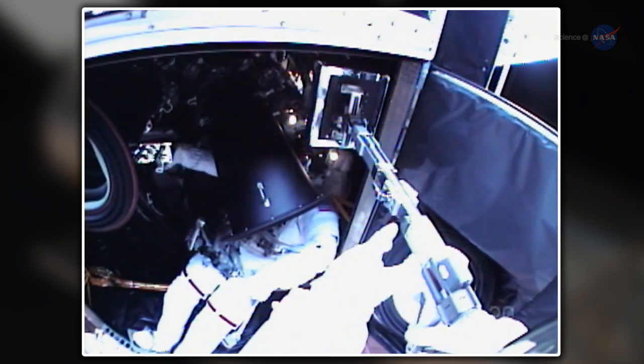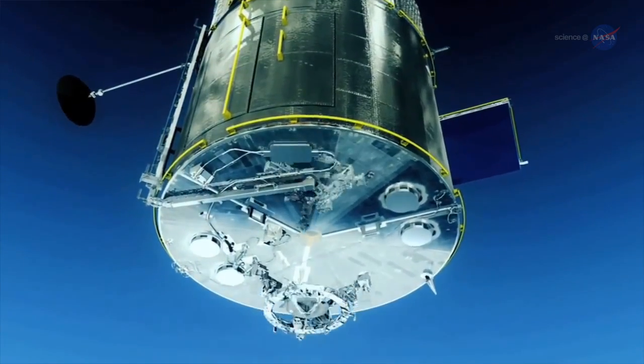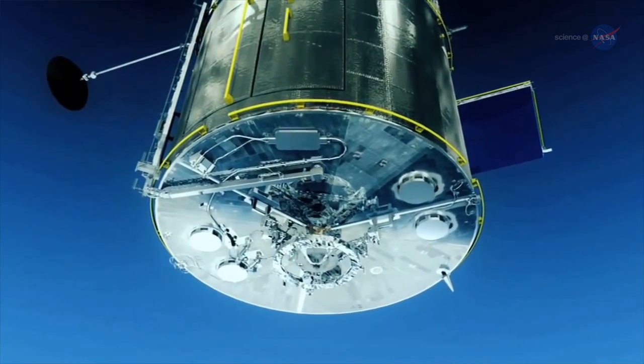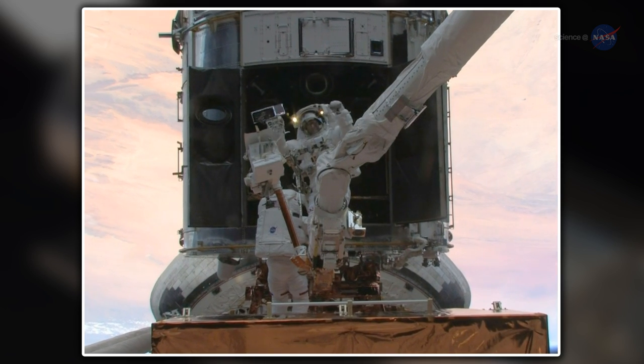Mindful that astronauts might never visit Hubble again, the spacewalkers installed a soft-capture mechanism that would allow a future robotic spacecraft to grapple Hubble to ensure a safe conclusion to its operational lifespan.